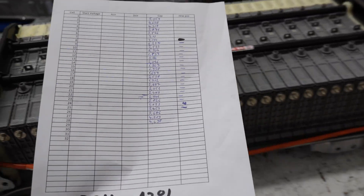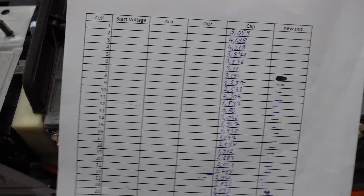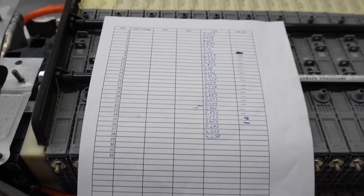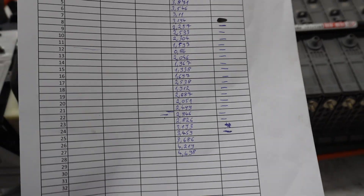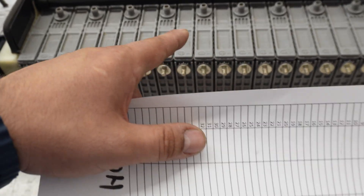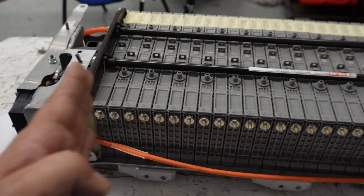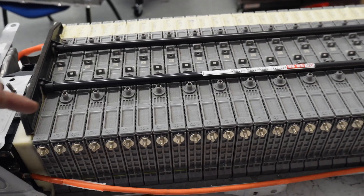In our process, we usually measure all the cells individually. We don't use any machines — we have manual tools, manual discharge, where we diagnose what is the real capacity of each cell. Those cells are made of six individual cells, and only every sixth cell is balanced.